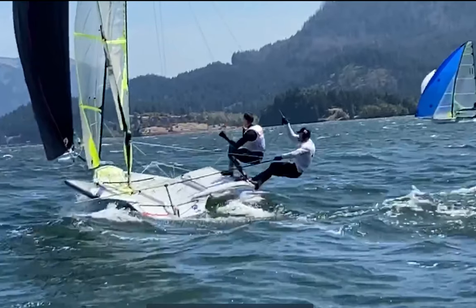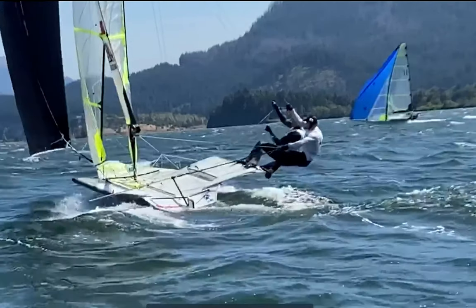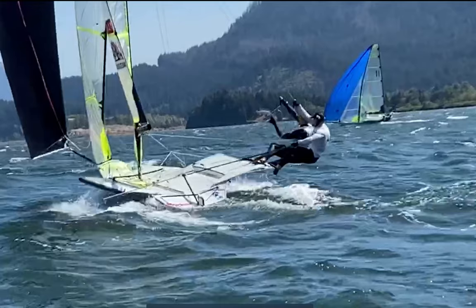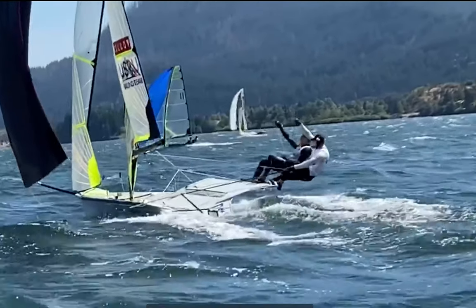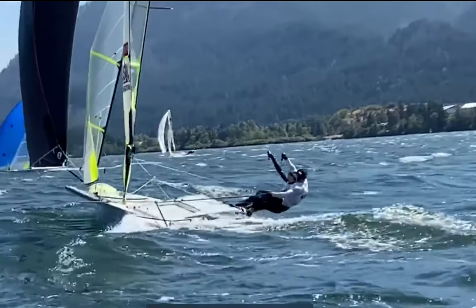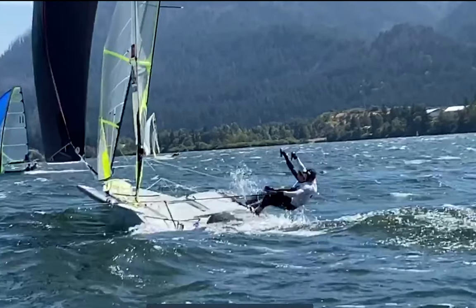That's mostly it. But again, the exit is super critical — be actively steering and focused on the bow just to keep the boat perfectly flat as it accelerates up again. So there you have it. That's the jibe in breeze.